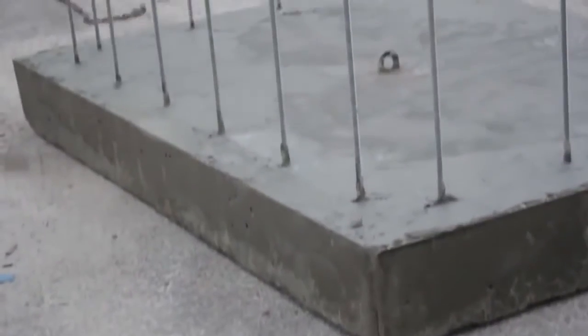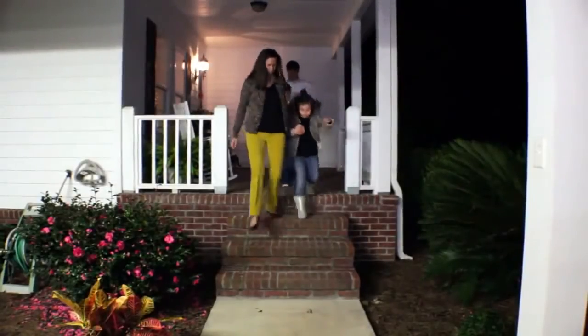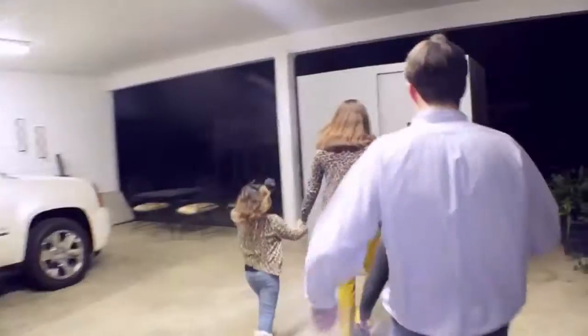Our safe rooms are installed on independent precast concrete foundations. This means that you can choose to have your shelter installed in your yard, under a carport, or in your garage.